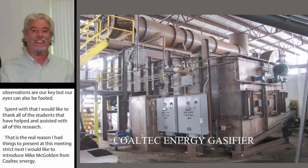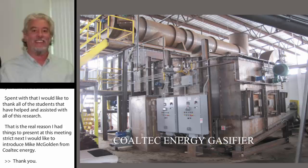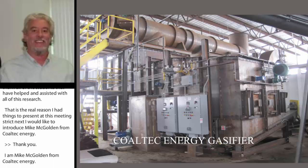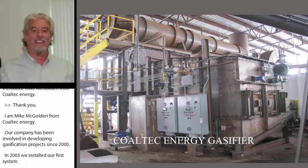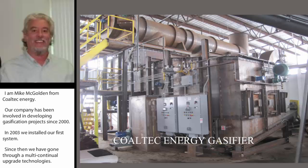I'm Mike McGolden from Coltec Energy. Our company has been involved in developing gasification projects since 2000. In 2003, we installed our first system, and since then have gone through almost a continual upgrade of technologies.